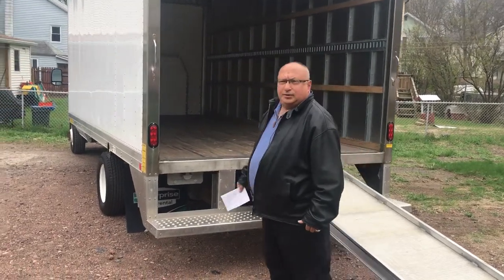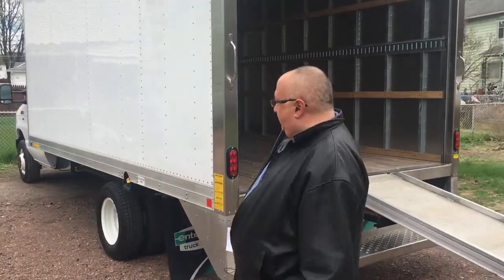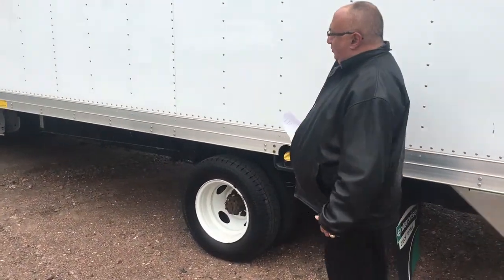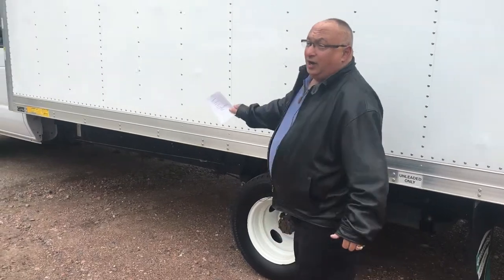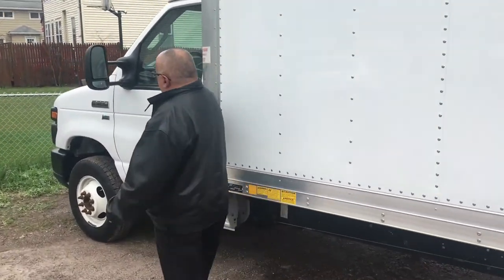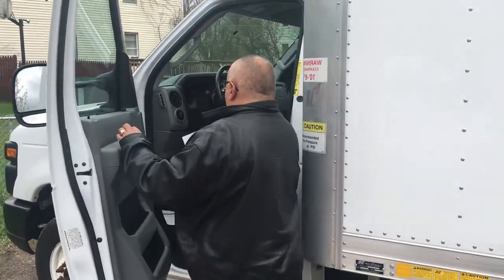I'm going to walk around the front of the truck and get in the cab to show you a couple of things. I also want to point out that the truck has like-new tires — practically new in all positions, all six tires.